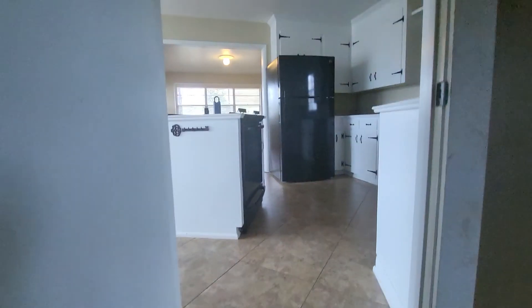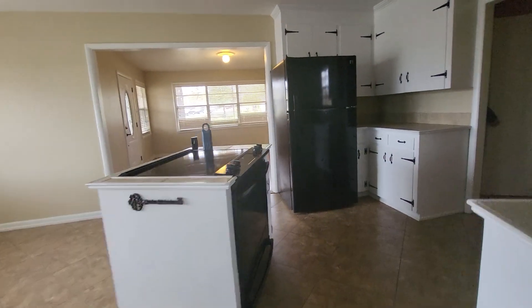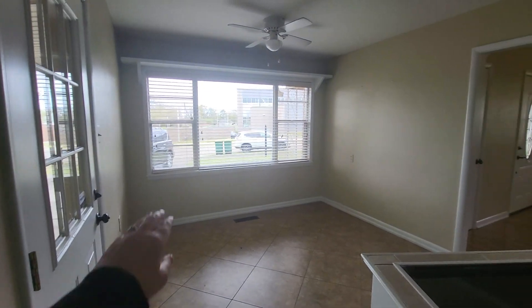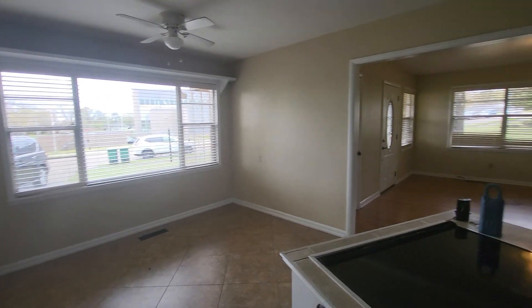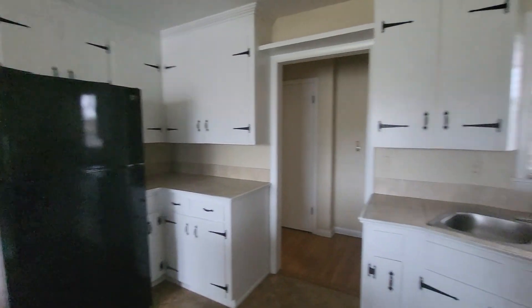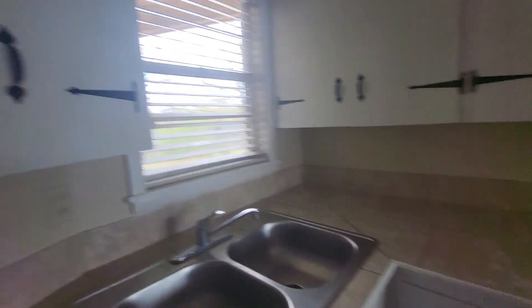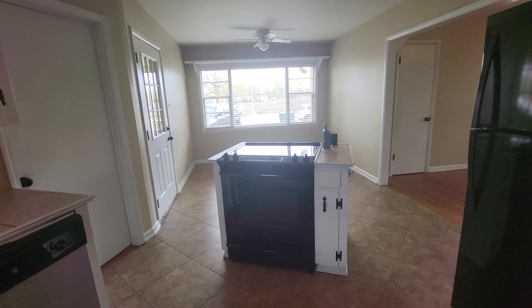This is really cute. Cute house. Alright, so we're going back up into the kitchen and then you've got the dining area here. I'm not saying it's perfect but it is so precious — it has a lot of good qualities.